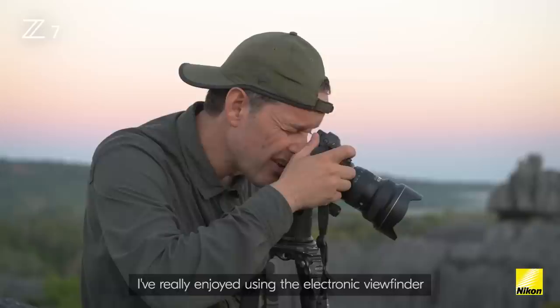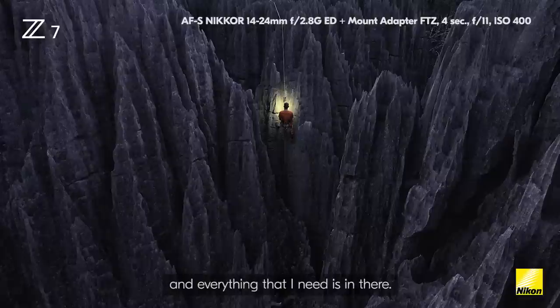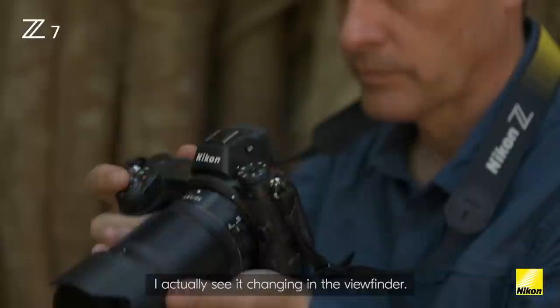I've really enjoyed using the electronic viewfinder. It's very clear, it's very easy on my eyes, and everything that I need is in there. The moment I change my exposure I actually see it changing in the viewfinder.